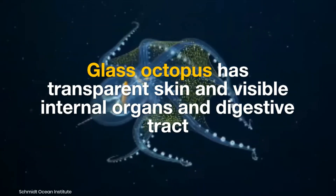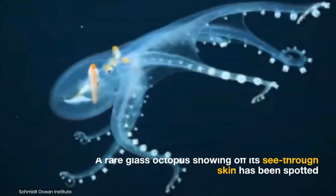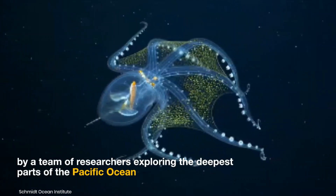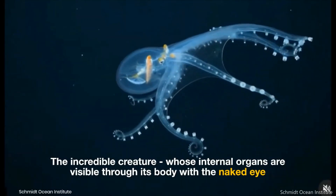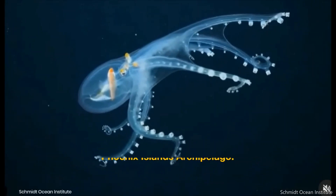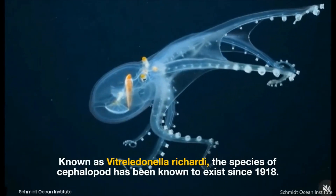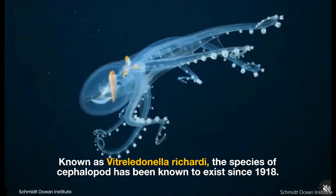A rare glass octopus, showing off its see-through skin, has been spotted by a team of researchers exploring the deepest parts of the Pacific Ocean. The incredible creature, whose internal organs are visible through its body with the naked eye, was spotted twice by the expedition near the Phoenix Islands Archipelago. Known as Vitreledonella richardi, this species of cephalopod has been known to exist since 1918.